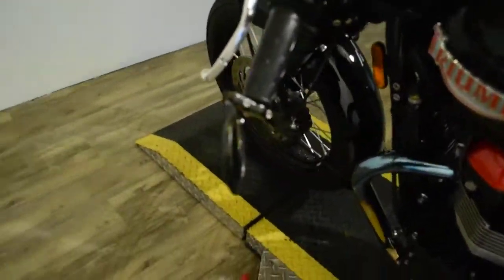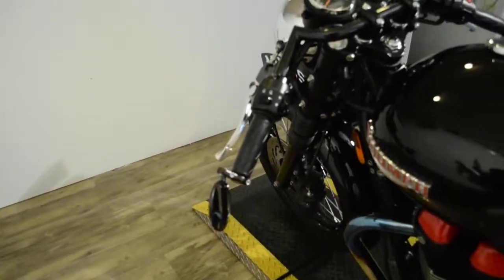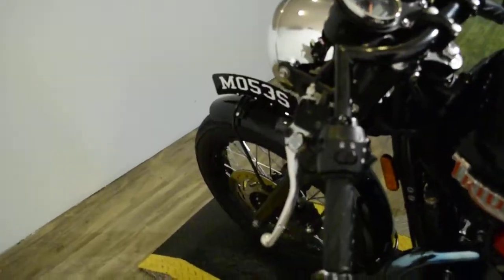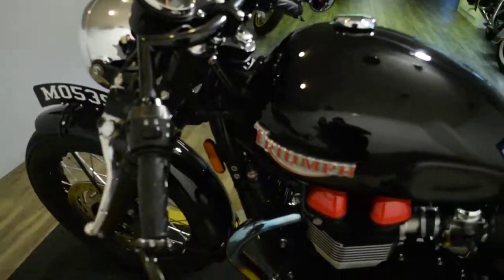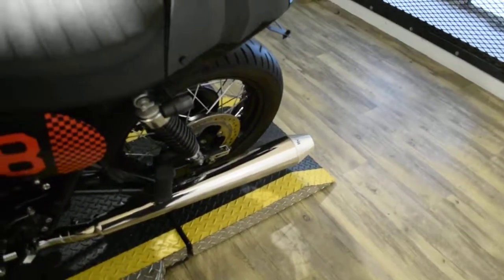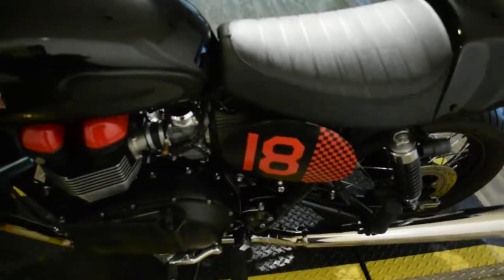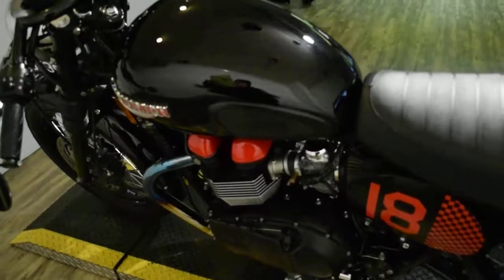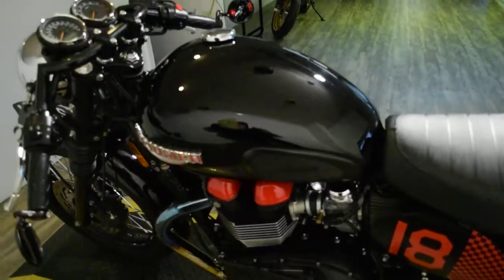It has the CRG mirrors, the Clubman handlebars, the front fender plate, the mini stock signals on the front and the rear, the BX exhaust, British Customs airbox eliminator kit, British Customs fender eliminator kit, and British Customs emissions block.